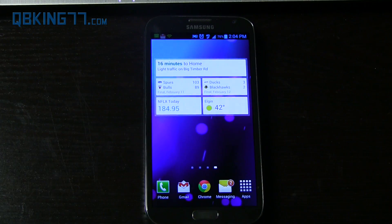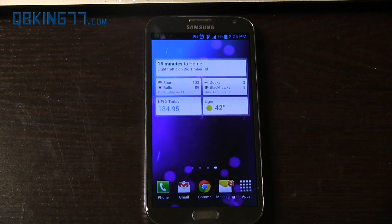I figured I'd do a quick review of the Google Now widget. Let me know what you think if you're planning on using it — be sure to leave a comment. Be sure to subscribe, and follow me on Facebook, Twitter, and Google Plus. All links will be in the description below. As always, thanks for watching, and be sure to give this video a thumbs up.